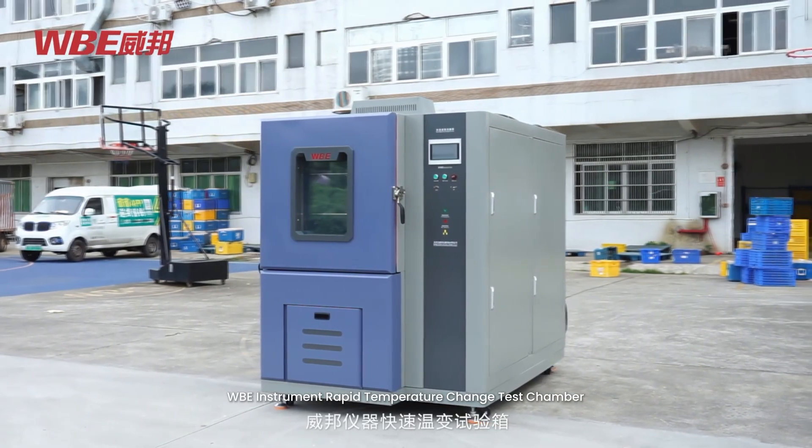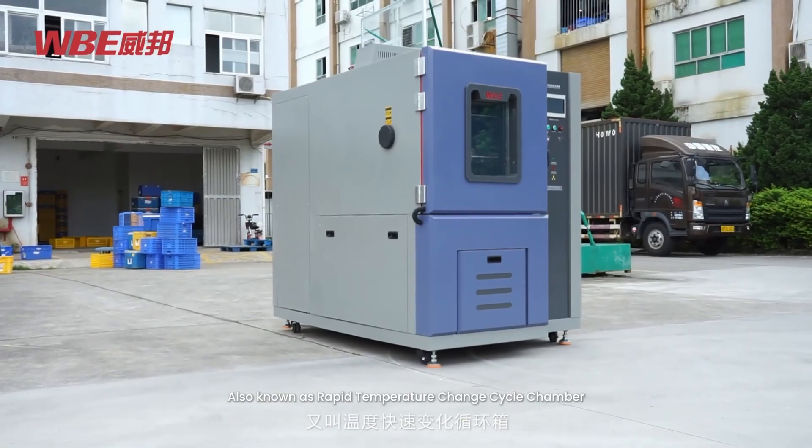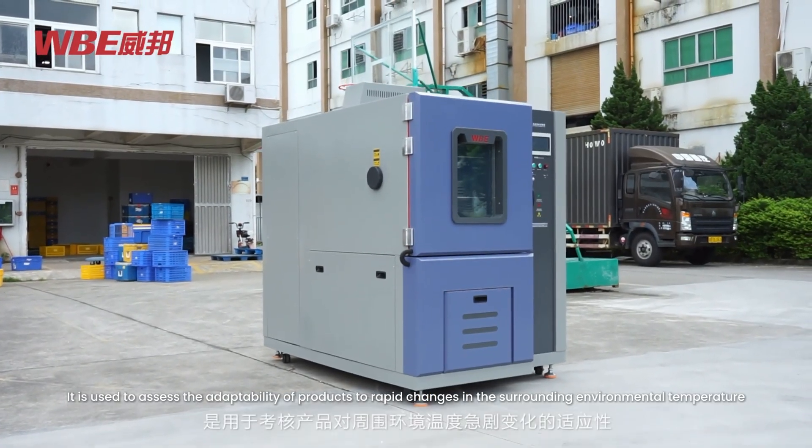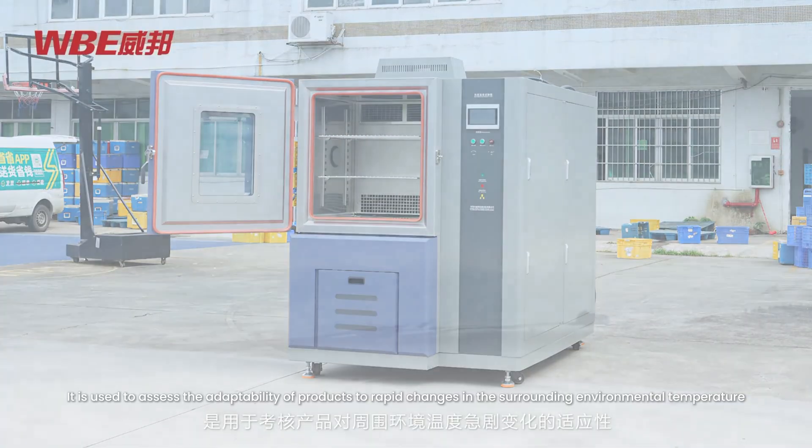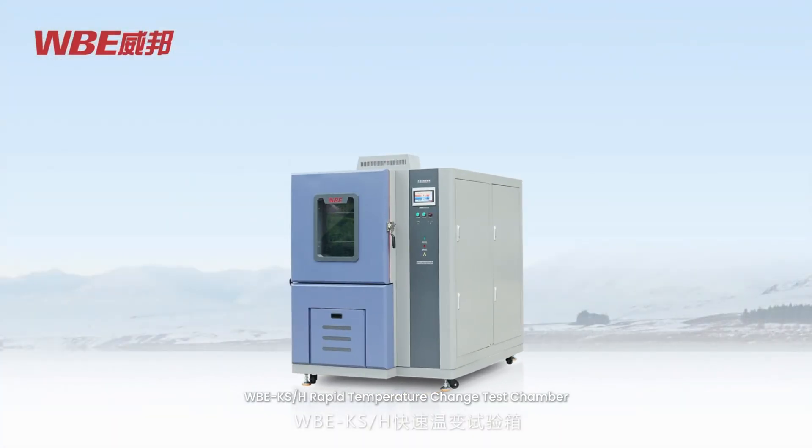WBE Instrument Rapid Temperature Change Test Chamber, also known as Rapid Temperature Change Cycle Chamber. It is used to assess the adaptability of products to rapid changes in the surrounding environmental temperature.